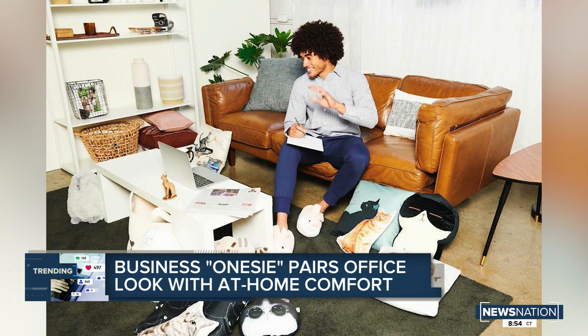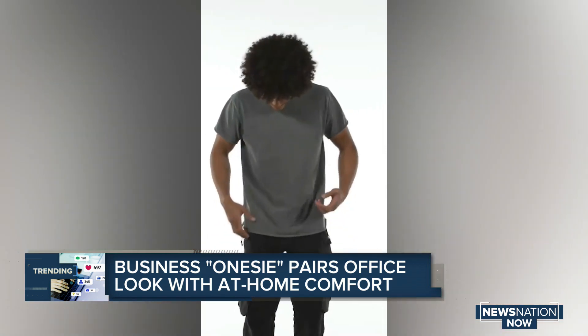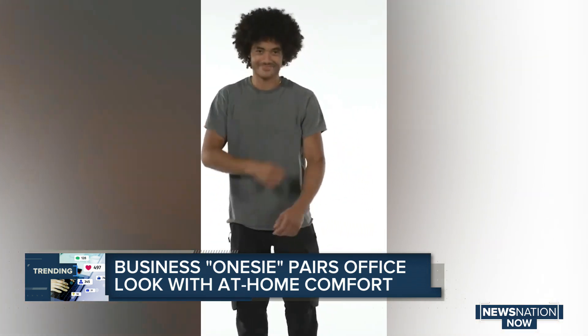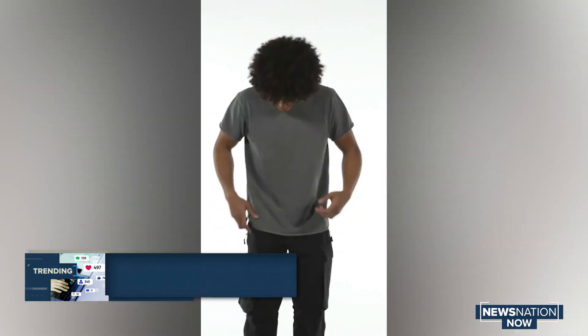All right, let's see it. I like this. The top half is a corporate casual shirt. The bottom half is a pair of sweatpants, so now you can be comfortable at home while still looking professional for those Zoom meetings. The onesie also has pockets and even what they're calling 'bathroom access.'